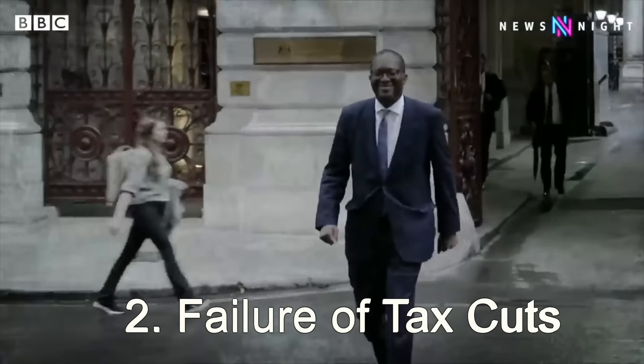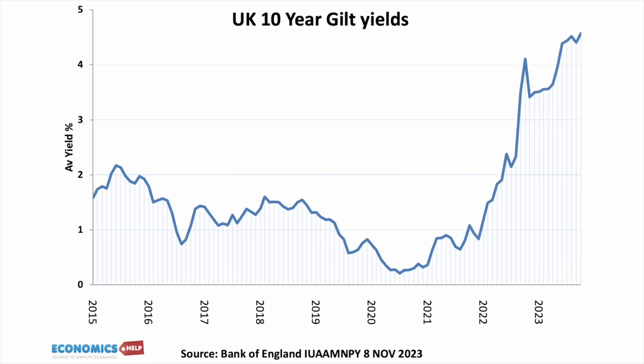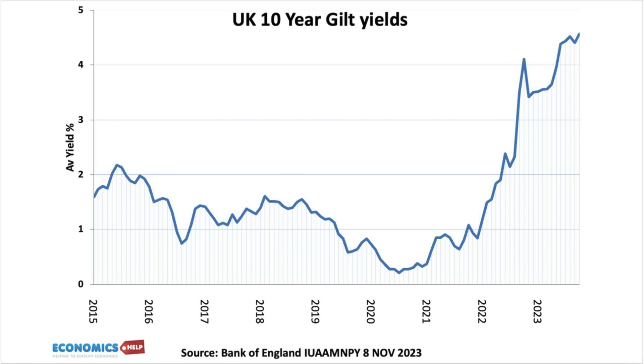Also, interestingly, in 2022, just a few months after the US stimulus, the UK tried its own growth budget. The Truss and Kwarteng mini-budget offered large tax cuts in the hope that this would provide a boost to the UK's anaemic economic growth. Unfortunately, the extra £100 billion of borrowing caused the bond market to crash, interest rates to soar, the pound to fall, and eventually the budget had to be reversed completely.